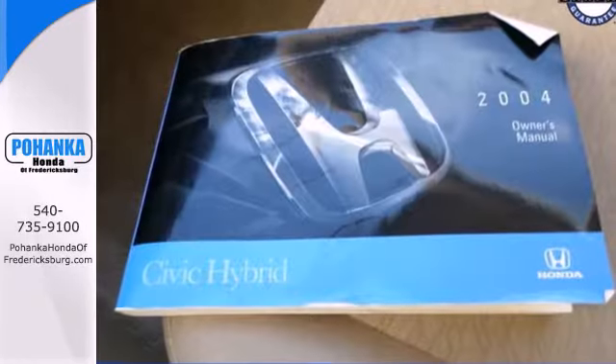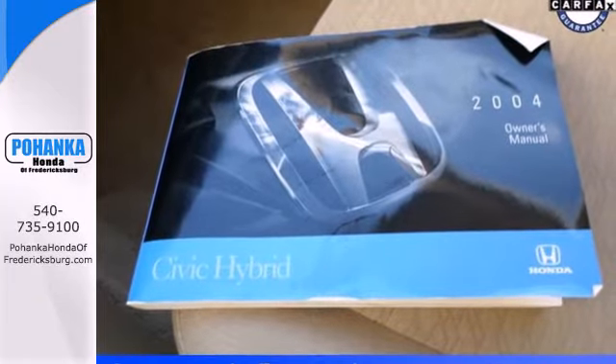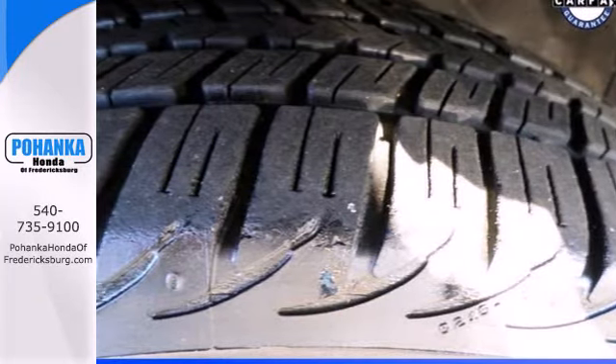Reliability comes standard and you'll feel safe every time you slip behind the wheel of this Civic Hybrid. Come in today and take it for a test drive.